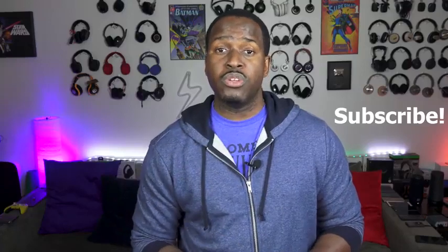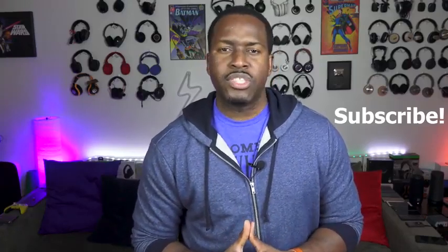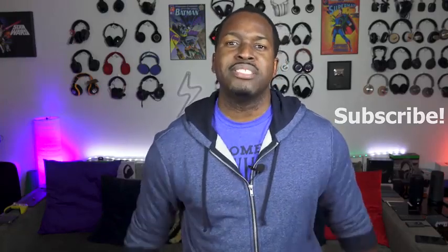If you have any questions or comments, let me know. Don't forget to like, share, and subscribe to the channel. Once you do, hit the notification icon to get notified with our latest videos. This is Thunder E saying thank you and always enjoy your entertainment.